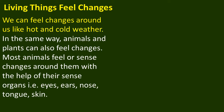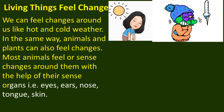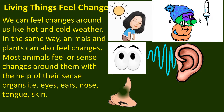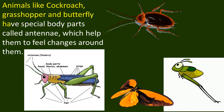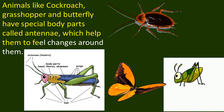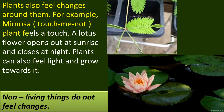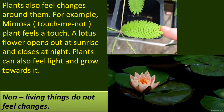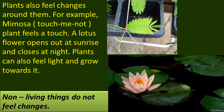Living things feel changes. We can feel changes around us like hot and cold weather. In the same way, animals and plants can also feel changes around them. Most animals feel or sense changes around them with the help of their sense organs: eyes to see, ears to hear, nose to smell, tongue to taste and skin to touch. Animals like cockroach, grasshopper and butterfly have special body parts called antennae, which help them to feel changes around them. Plants also feel changes around them. For example, mimosa, i.e. touch-me-not plant, feels a touch. A lotus flower opens out at sunrise and closes at night. Plants can also feel light and grow towards it. Non-living things do not feel changes.